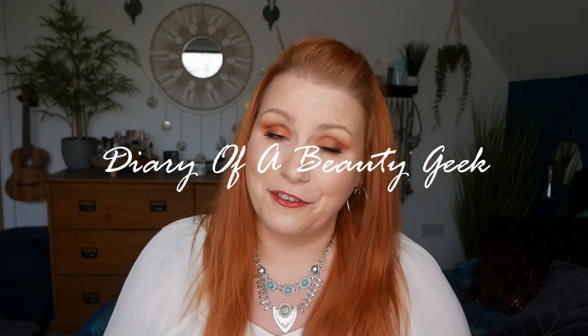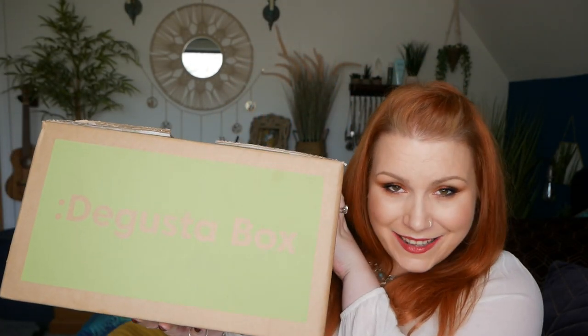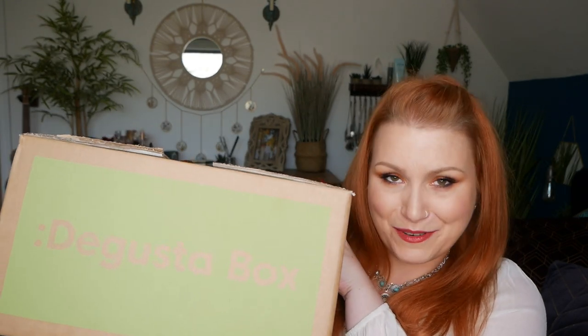Hi everybody, welcome back to my channel! It's the return of a food subscription box which I've had on my channel for quite a few months - it is DegustaBox. This is their April subscription box. If you're new to DegustaBox I'll give you a quick rundown, but if you've seen it before and you're just curious what's inside, there's a timestamp in the comments. This is DegustaBox UK and it only ships within the UK.